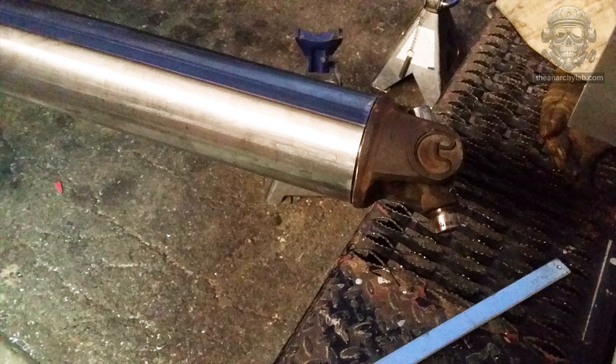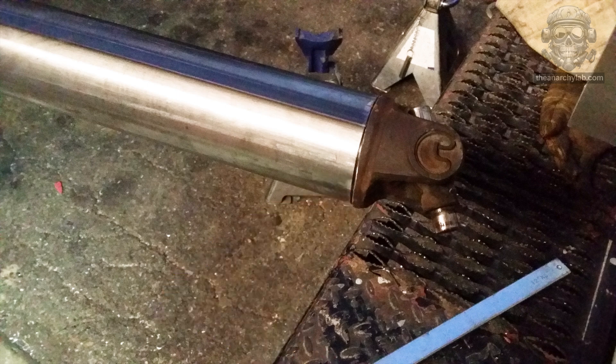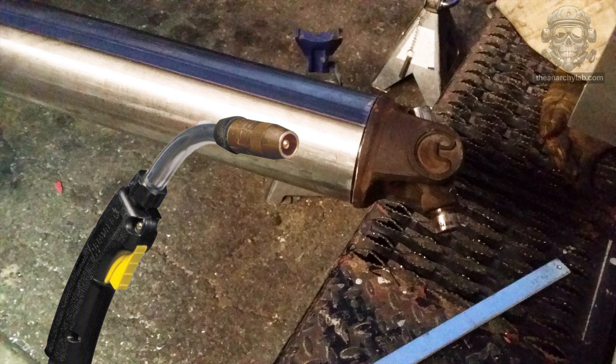Now to attach the round thing to the other round thing — I considered using some hot glue, but I ultimately decided to be professional and use some of that melting metal stuff instead. Worked like a charm.